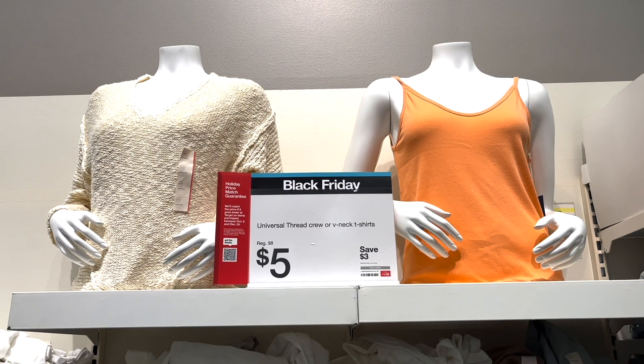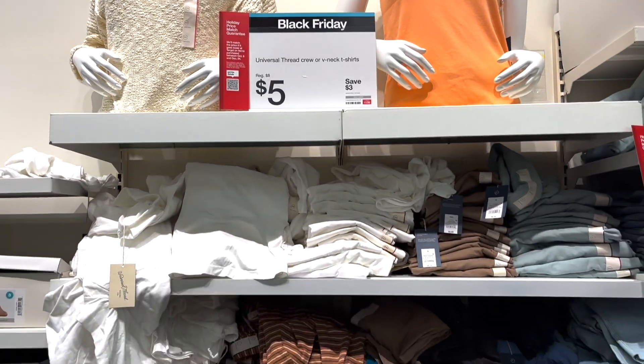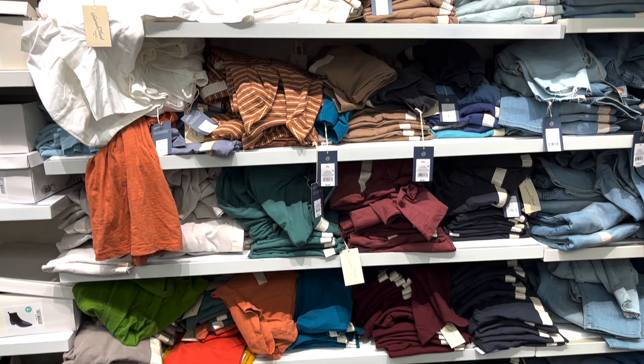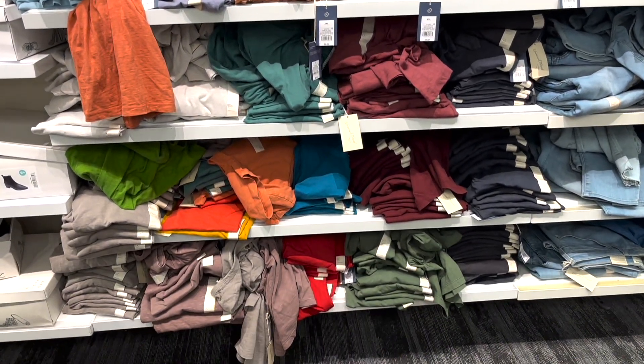Another great deal is on the Universal Thread t-shirts. I think there are tank tops included as well. They are on sale for $5 and they're regularly $8.